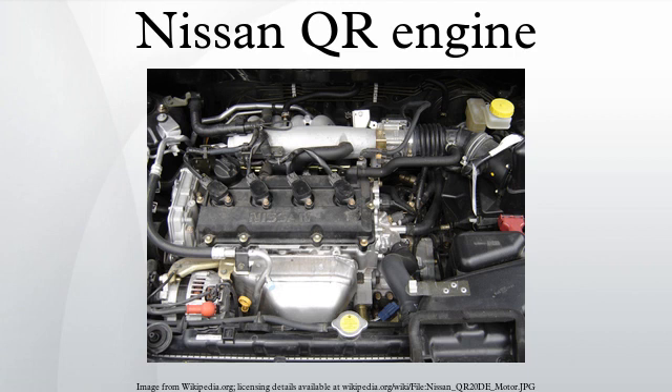Altimas that are PZEV compliant produce 170 hp and 175 lb-ft of torque. In the 2005 and later Nissan Frontier, the QR25DE generates 152 hp and 171 lb-ft of torque.